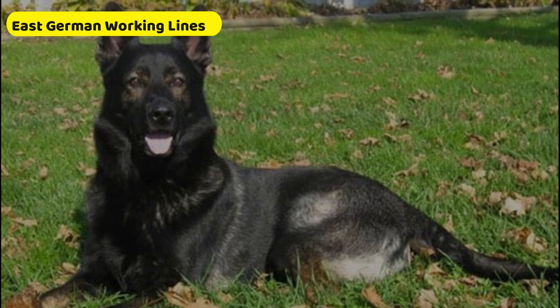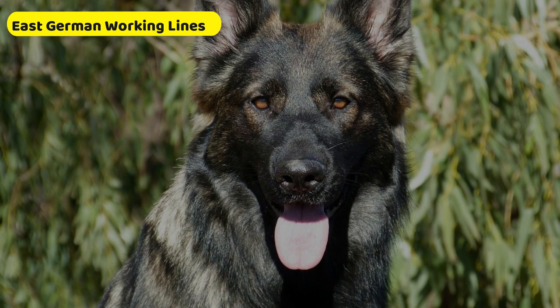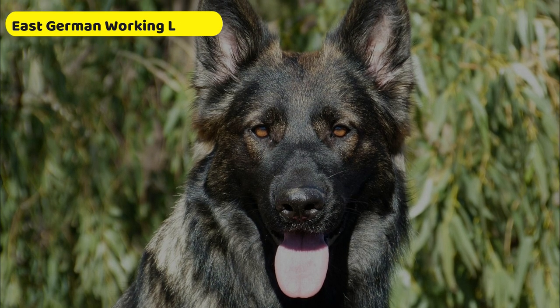East German working lines are the most strictly regulated of all dogs. They're typically darker than the other types and have large heads and muscular bodies.